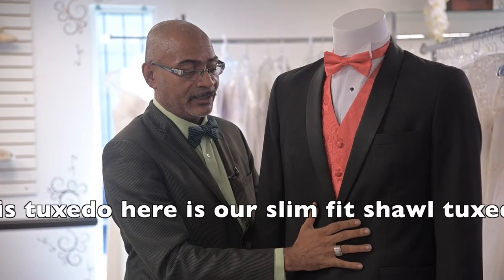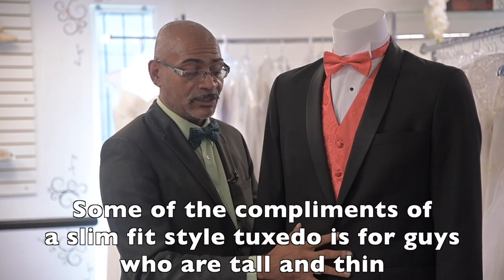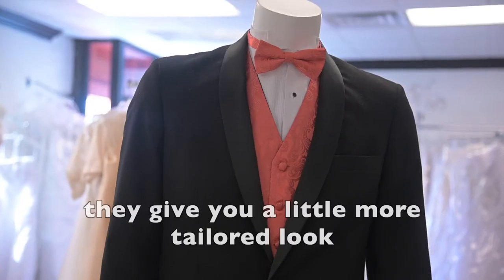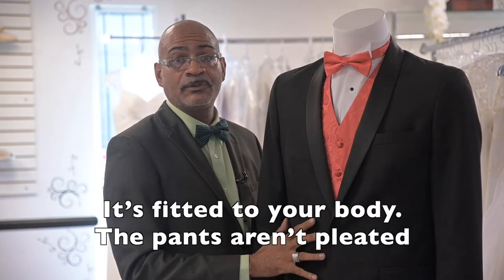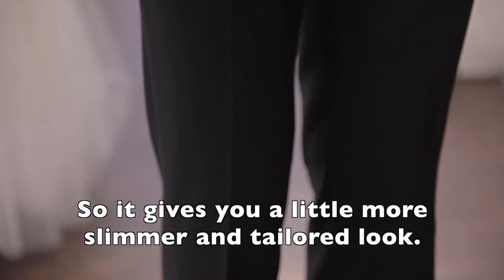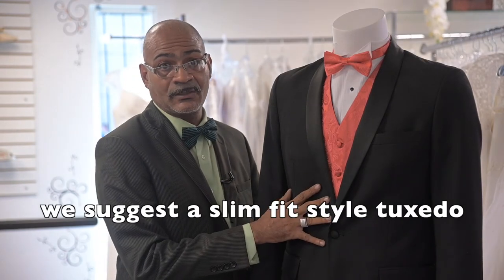This tuxedo here is our slim-fit shawl tuxedo. For guys who are tall and thin, we suggest this tuxedo. Not only are these tuxedos fashion forward, they give you a more tailored look — fitted to your body. The pants aren't pleated, so it gives you a slimmer and tailored look. For those guys that want a more tailored and fashion-forward look, we suggest a slim-fit style tuxedo.